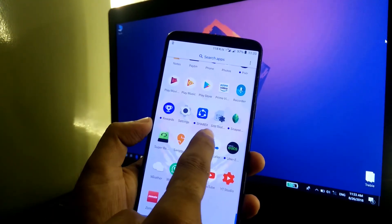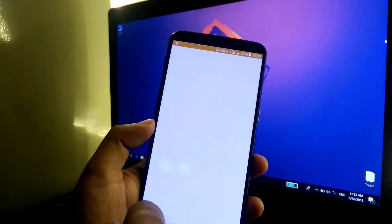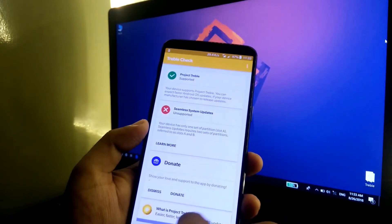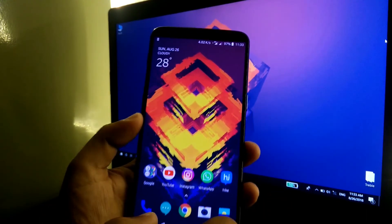Now let's take a look at the Project Treble support. I've downloaded the Treble Check application, and as you can see it says 'Project Treble supported.' The device now officially supports Project Treble from OnePlus.